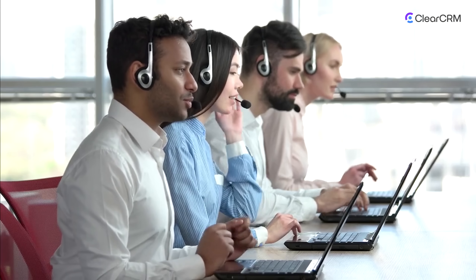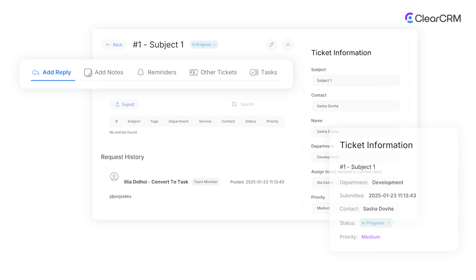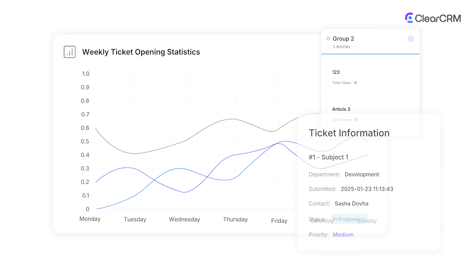Support teams get full context with every ticket. See who the customer is, what was sold, and what's in progress. Log issues, assign agents, and resolve faster with all the data in one place.